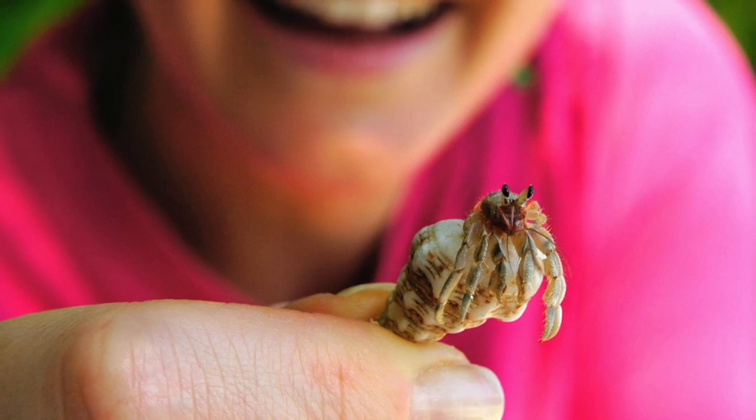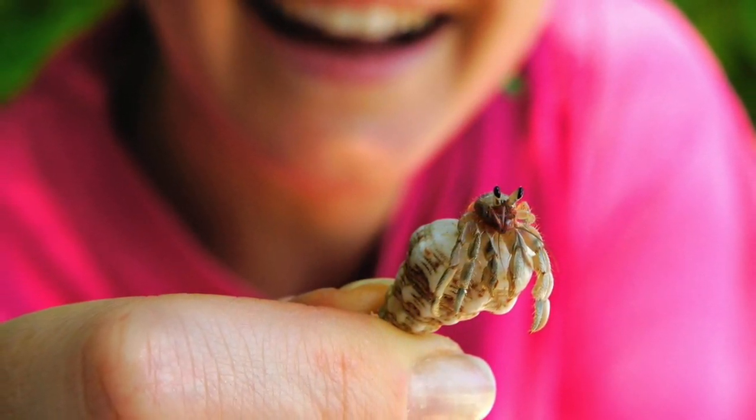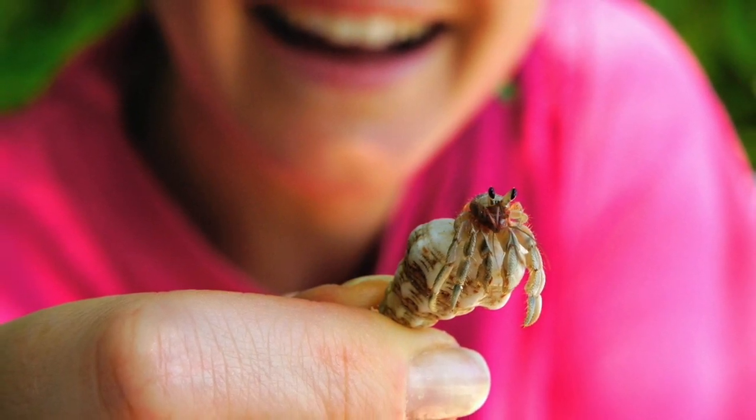See this hermit crab? Hermit crabs are unique — they do not molt. Instead, they find a bigger shell as their home.